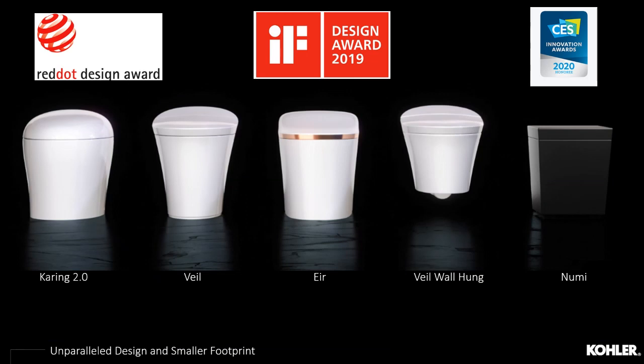The intelligent toilet lineup has won a number of awards since entering the category almost ten years ago. The Karing 2.0 at the entry-level price point has a more traditional, contemporary look — it's most common in the Asia-Pacific market. The Veil and the Arie, most recently launched, are powerhouse units and the most popular in North America, with stunning designs, sleek curves, and skirted concealed designs for a cleaner, more statement look in the bathroom space.